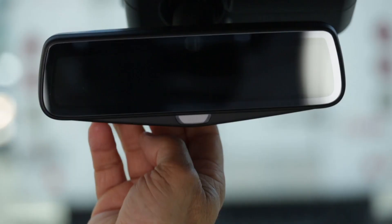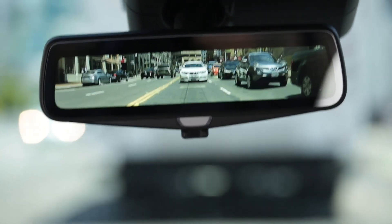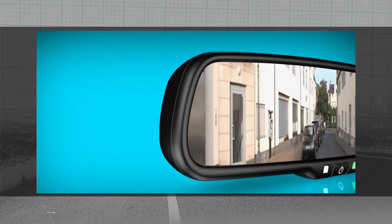General Motors recently rolled out the first full video rearview mirror on the Cadillac CT6, and it is amazing. I have no doubt that becomes the default technology in all new cars in a few years. But in the meantime, the only way you can get it is by buying a new car — there's no aftermarket model that I know of.